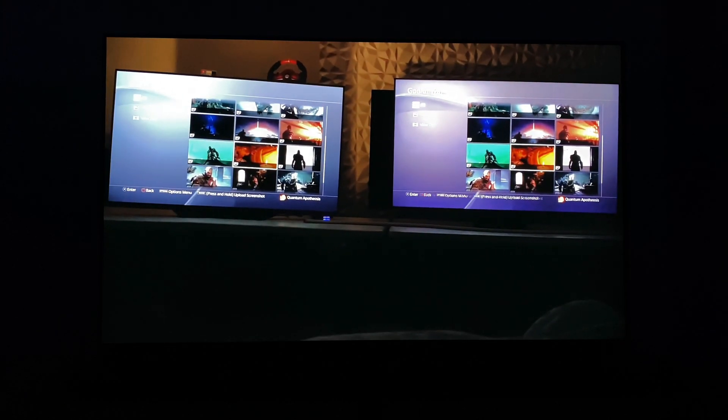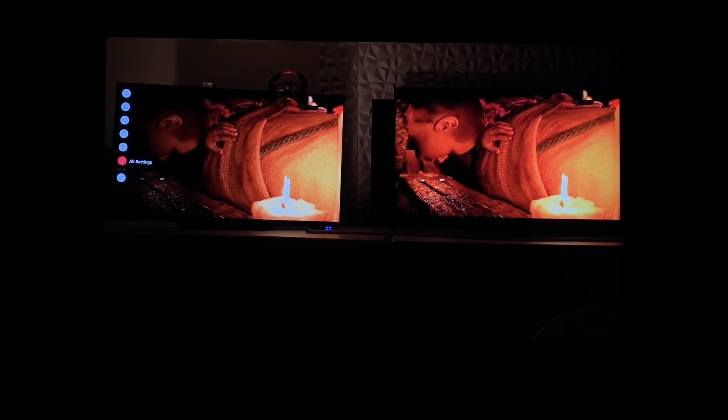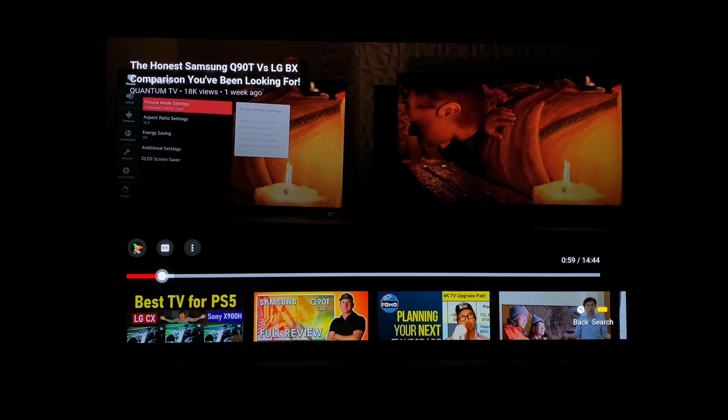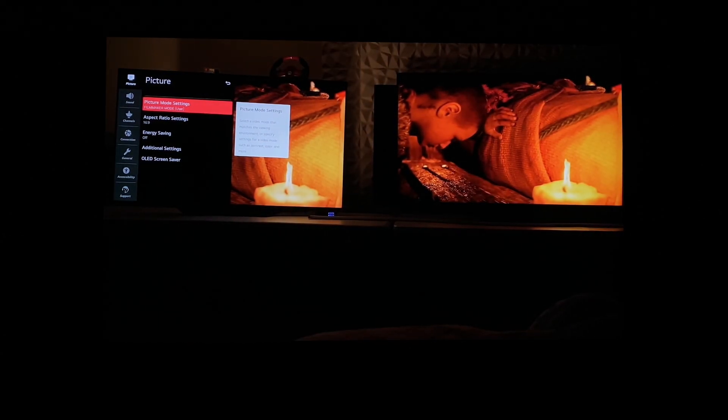So from everything from a C9 downwards, this is your reality. However, on the 2020 LG OLED models, LG, like the idiots they are, hid BT.2020 color support away in a secret menu. So you heard it right there — LG being the idiots that they are hid BT.2020 color support away in a secret menu.